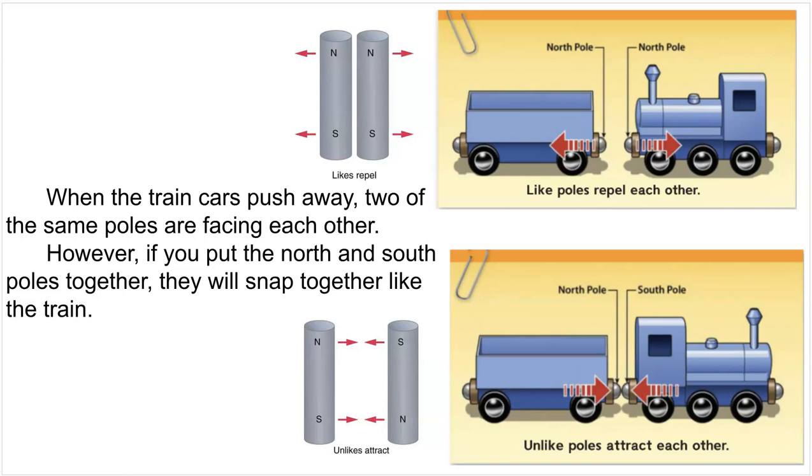When the train cars push away, two of the same poles are facing each other. However, if you put the north and south poles together, they will snap together like the train. So to review: like poles — the same kind of pole — repel each other, meaning they push away. Unlike poles attract each other, meaning they pull toward each other. And this is true not just of a toy train, but of magnets, because magnets always have a north and a south pole.